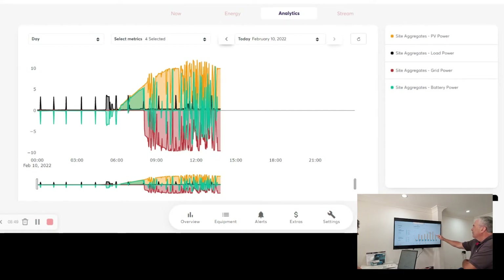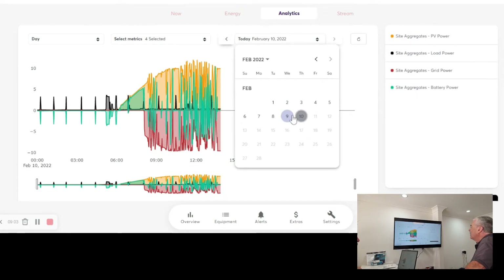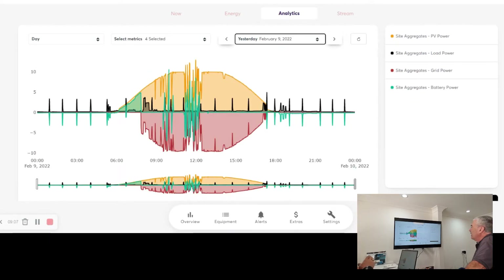Going across to the analytics tab is where it gets really quite interesting — especially with this particular site. When we were on location, we identified something strange going on through the data. Looking at February 9th — a full daytime snapshot from midnight to midnight — we noticed these spikes above the zero point in black, showing the battery system discharging to support consistent loads through the night while the customer is sleeping. The loads hit the same energy consumption every single time they fire up.